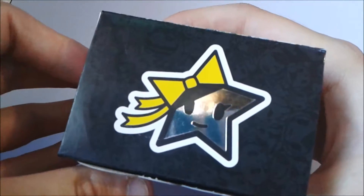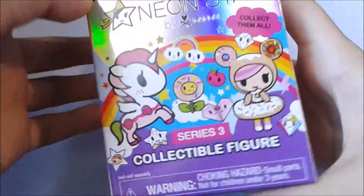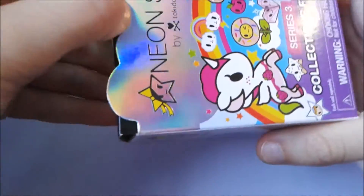So let's see which one we get. This is what the top looks like — it's really shiny. So let's just open it. When you open it, you get this little yellow packaging. It just says Neon Star. So let's see which one we got.